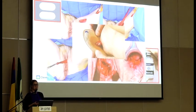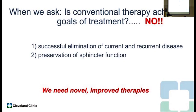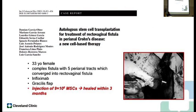We have a lot of room for improvement because what we have currently with our medical and surgical therapy is not particularly effective. The goals of healing a fistula are elimination of the tracks, but also preservation of sphincter function. A lot of these patients will actually have a little baseline incontinence, and we don't want to make that worse with surgical intervention. So our current therapies are not achieving this, and we really need to think about novel and improved therapies.